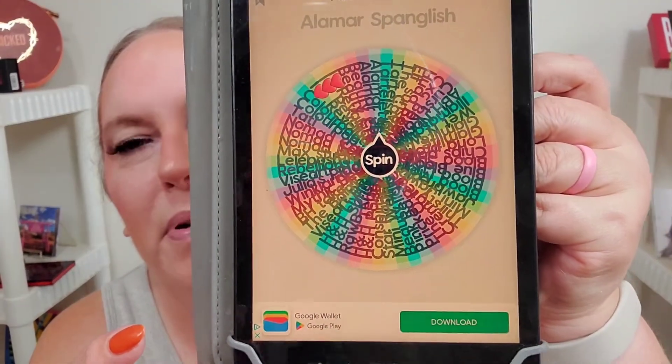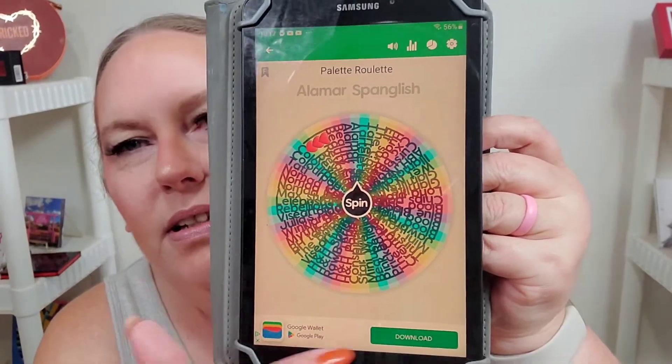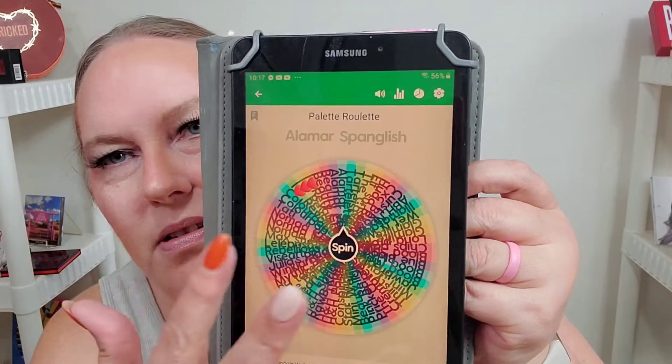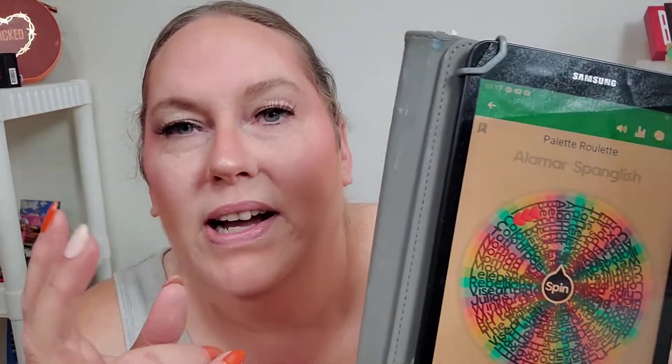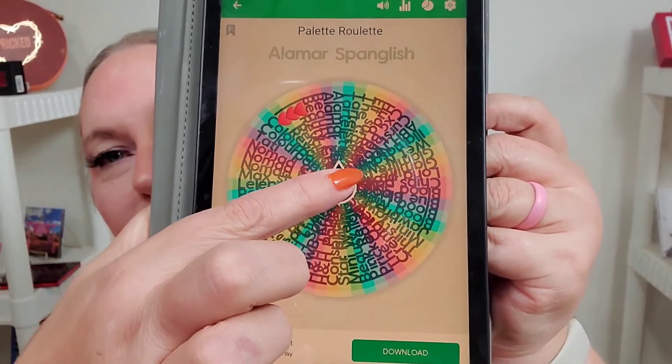Download this app onto your phone, tablet, computer, whatever. Put all your palettes on here, spin the wheel, do a makeup look, and just do hashtag palette roulette. So let's spin the wheel, shall we?